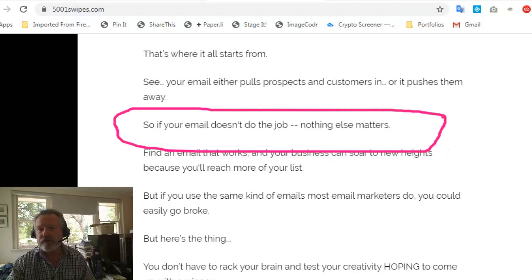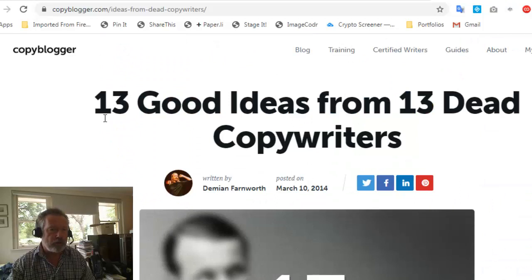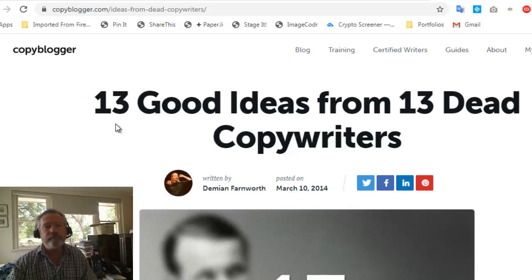If your email doesn't do the job, nothing else matters. In the area of bonuses, while Matt is providing a bunch of bonuses, my bonuses are all in the area of copywriting. I have a number of documents available that'll help you identify good ideas and good subject lines — basically a distillation of good ideas from a range of copywriters across a long period of time, and you'll find them a valuable addition to your email writing. Appreciate your time — you've been with markcarrington.com.